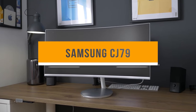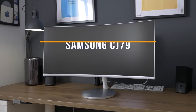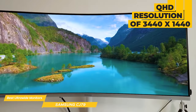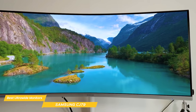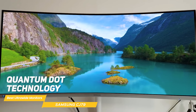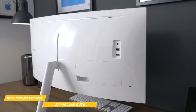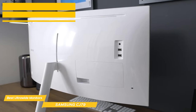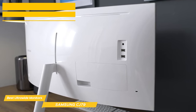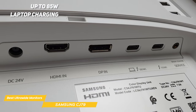Last on my list is the Samsung CJ79, a mid-range 34-inch ultrawide monitor that boasts a QHD resolution of 3440x1440. The screen real estate is impressive, the colors are vibrant, and the images are super crisp — thanks to the monitor's quantum dot technology, which provides a wide range of colors with a 3000:1 contrast ratio. One of the standout features of the CJ79 is its connectivity: it has two Thunderbolt 3 ports, which let you connect your laptop or desktop with just one cable, offering speeds four times faster than USB and up to 85-watt laptop charging.